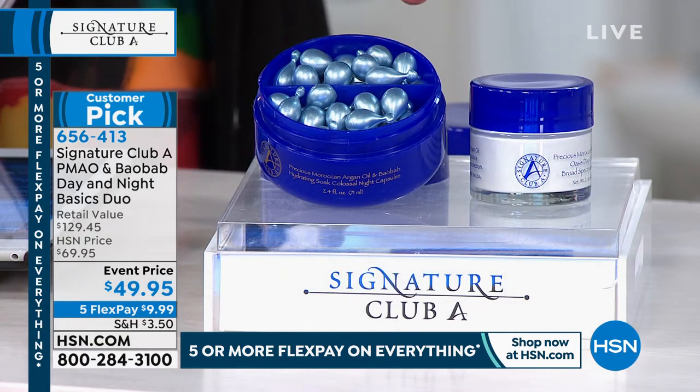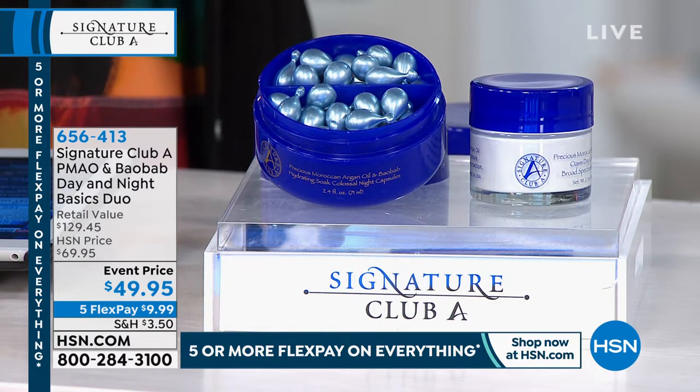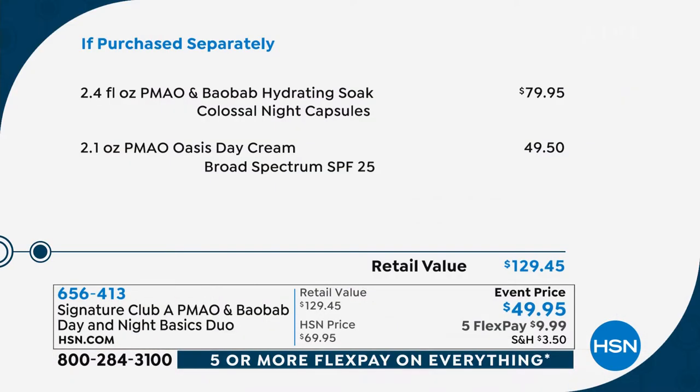Now if you need a day cream and a night cream, listen up on this deal. You're getting this big, huge colossal night capsules — like night cream in a jar. Every time you use a capsule, you're not contaminating the jar with your hand. You're getting 60 of these capsules to hydrate your skin at night, with a value of $79.95. We're also giving you the day cream with a value of $46 — total retail value of $129. But today, the special event price, the lowest we've done it: $49.95.